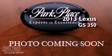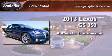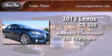This is a brand new 2013 Lexus GS350. This four-door sedan has an automatic transmission and a 3.5 liter V6.